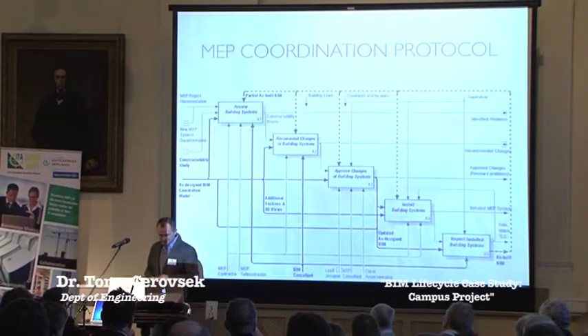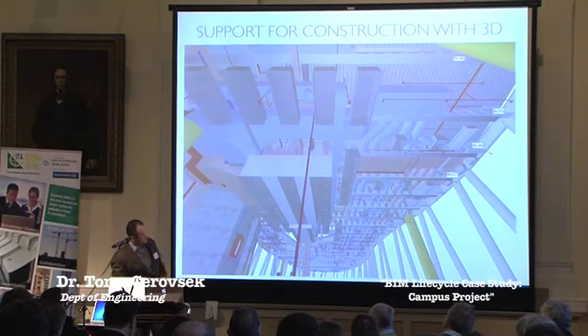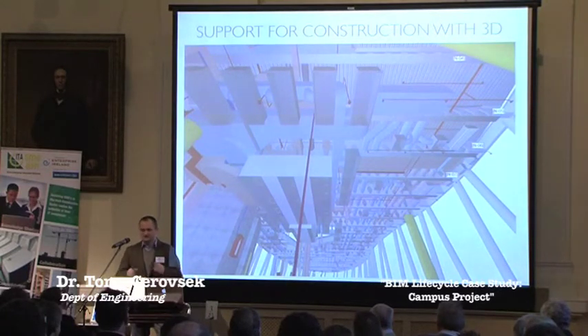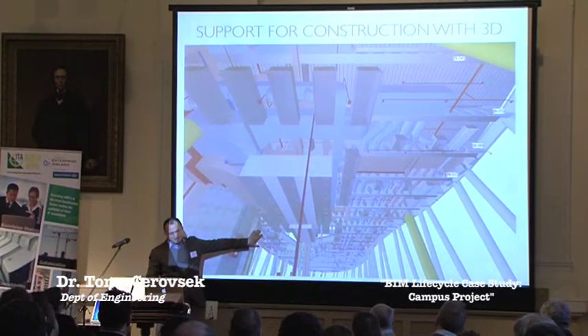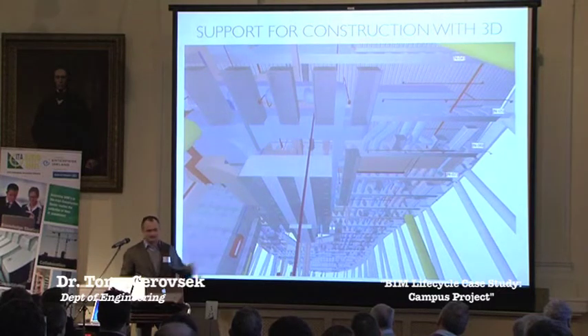We used photo, video as well as TLS scanning. What was also found useful in the support of MEP contractors was 3D representation. This is one example of that crossing kidney shape building. In the past they used to have two or three cross sections, but we provided an additional 400 cross sections that helped installers install more quickly so they didn't need to use their imagination for how the ducts run throughout the building. Based on the constructability study, 80% of MEP designs for that particular building were redesigned.